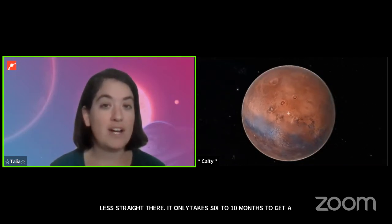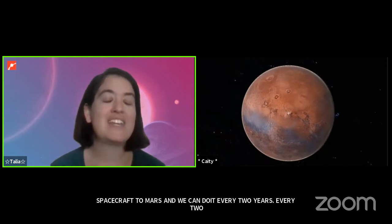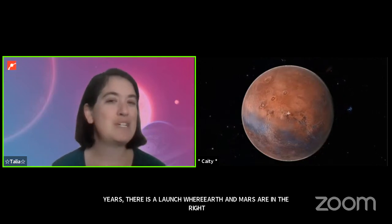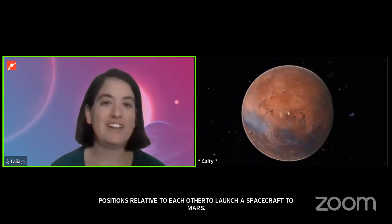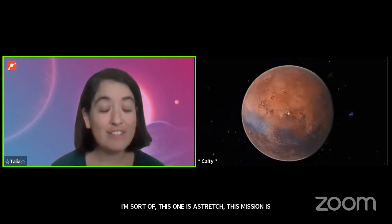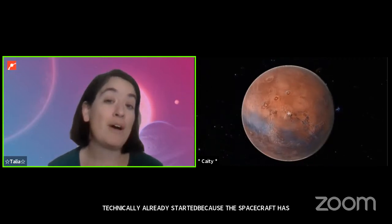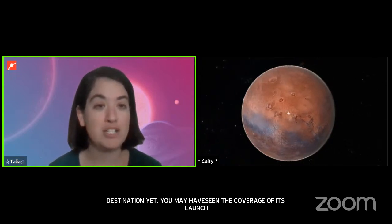It only takes six to ten months to get a spacecraft to Mars, and we can do it every two years. Every two years there's a launch window where Earth and Mars are in the right positions relative to each other. One of those launch windows was open this summer, so this mission is technically already started because the spacecraft has launched — it's on its way but has not reached its destination yet. You may have seen coverage of its launch this summer — it was a pretty big deal.